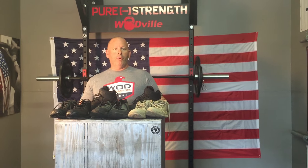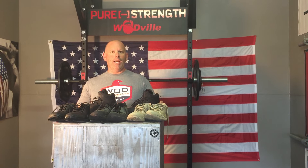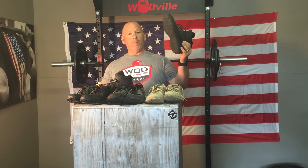Hey guys, Jason from Wadville. It's been a while and we are bringing to you a fantastic company and that is Lalo Tactical. As you can see, I'm a fan. I have actually replaced all my Nanos with Lalo Tactical's butt shoes, which all three of these are. Heidi has her grinders and then I also have a pair of their tactical boots, which I wear at work, and they are awesome.